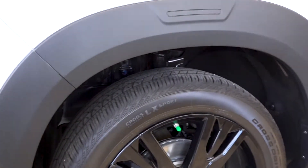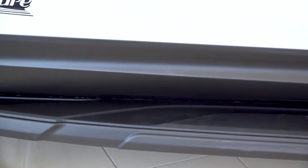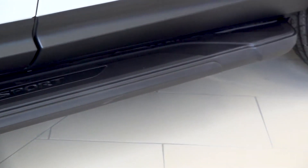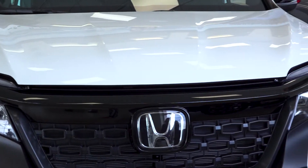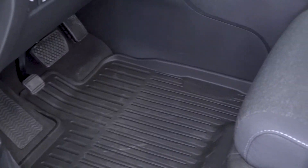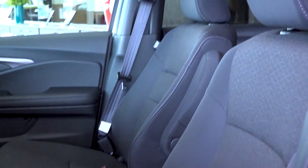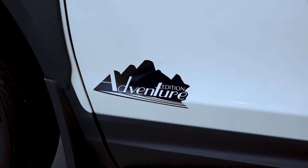We've taken the already rugged 2019 Honda Passport and made it even more Alberta ready with fender flares, running boards with puddle lights, 3M rock guard to keep the outside of the vehicle in perfect condition, all-weather mats and a cargo tray to keep the inside just as clean, and of course a custom Passport Adventure Edition badge on the side.